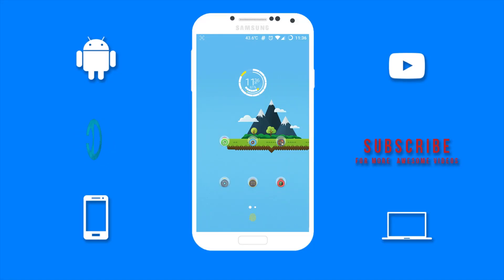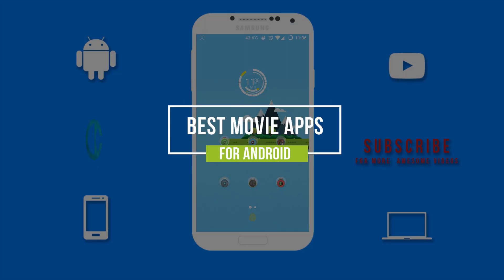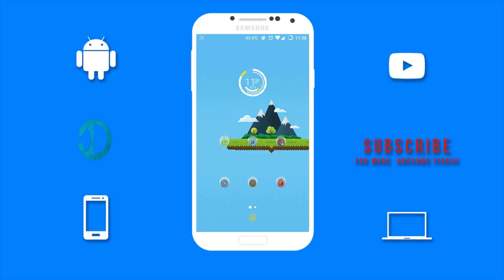What's up guys, Darren here bringing you another awesome video. In this video I will be showing you guys my picks for the best movie apps for Android devices. Also, I want you guys to comment below your favorite movie for 2016.